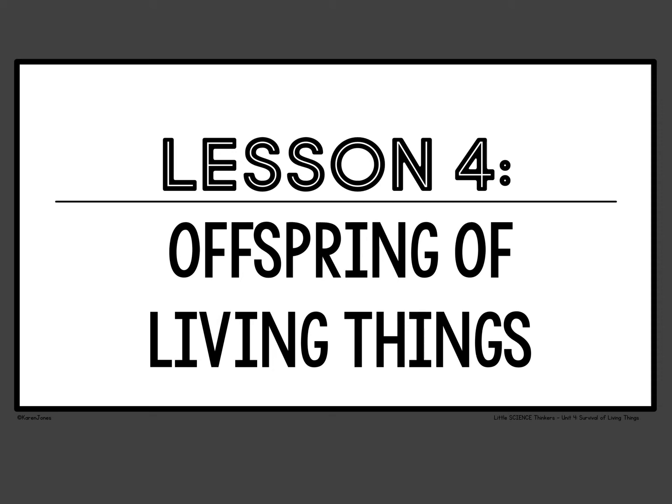Hi, so today we're going to be working on lesson four for science and it's offspring and living things. Now you might notice, hey wait, Ms. Hackner, you skipped lesson three. And I did because lesson three is a science experiment that I really need to be in front of the kids to do. So since that can't happen, we're just skipping it because it wasn't anything that was too big of a deal.